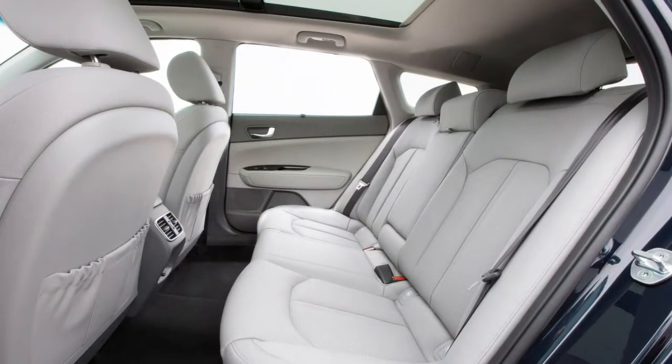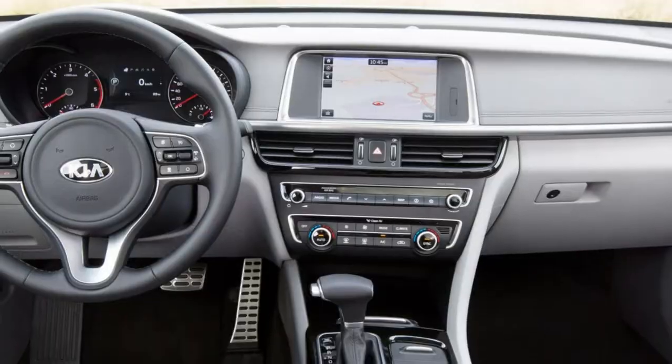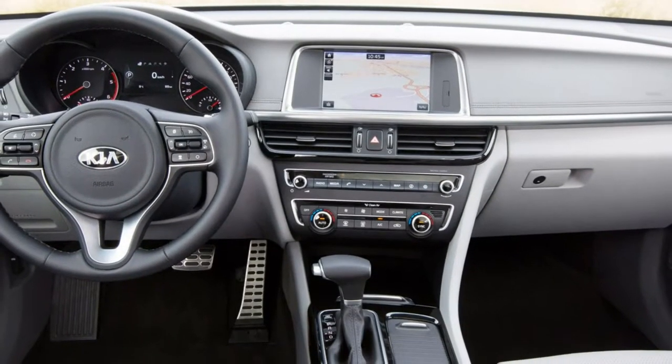2018 Kia Optima Sportswagon Review. Here are the good points and bad points of the Kia Optima Sportswagon.